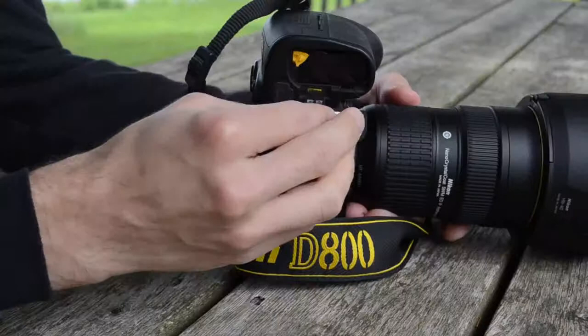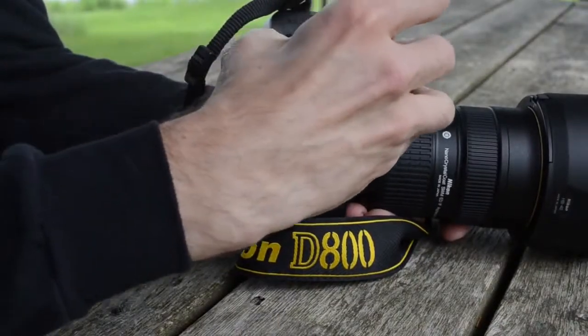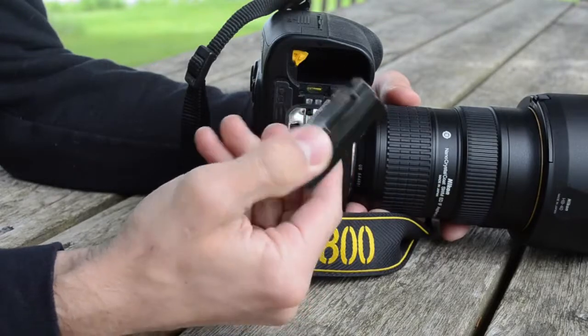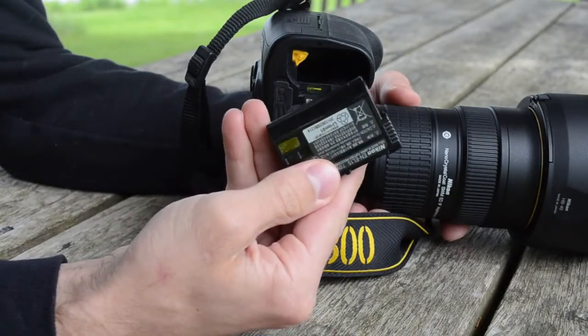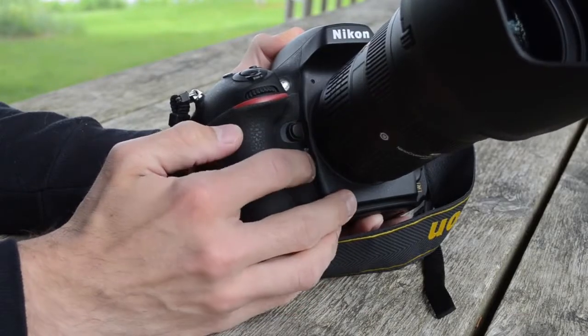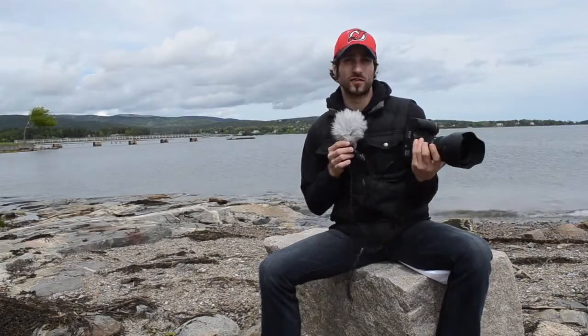One thing to note about the new D800 is that it relies on the new EN-EL15 battery pack, which means you can't use the D700's batteries if you're upgrading from that camera. Also, the battery life has a lower rating than the D700's — the D800 can shoot 900 shots, while the D700 was cleared for 1,000. But Nikon is making a battery grip for this, which I looked up — it's about $450.